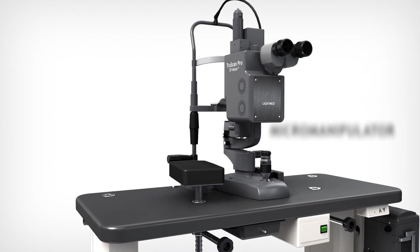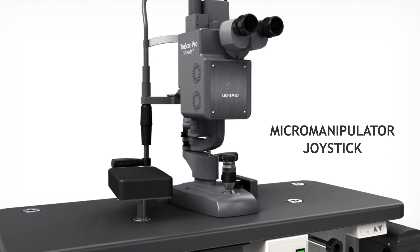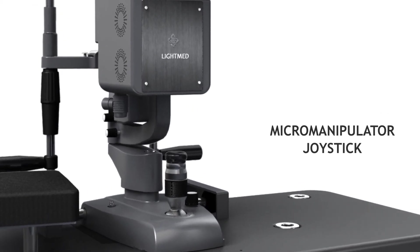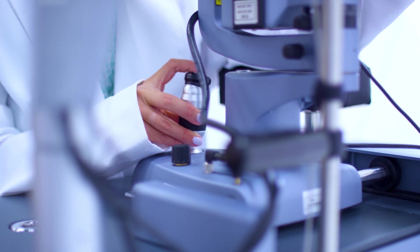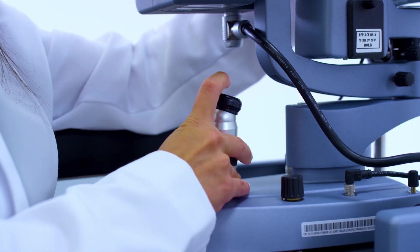The ergonomic design includes an integrated micro manipulator built onto the joystick for optimal precision. This provides easy application of confluent spots and patterns to improve outcome and treatment speed.